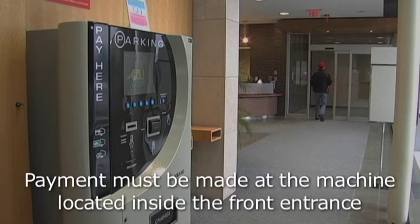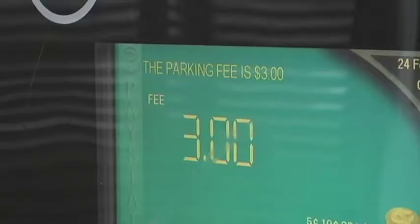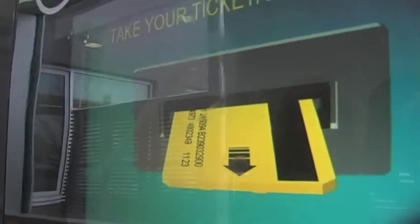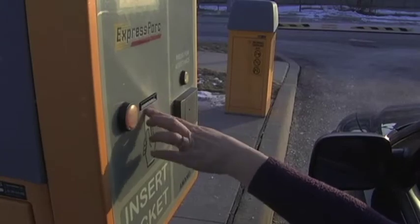As you leave the hospital, take your ticket to the parking machine in the lobby area just past reception. Insert your ticket and the machine will let you know how much you owe. After payment, take your validated ticket with you back to your car and use it to exit the parking area.